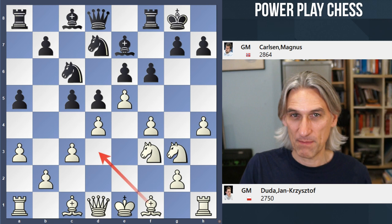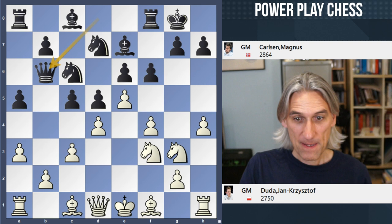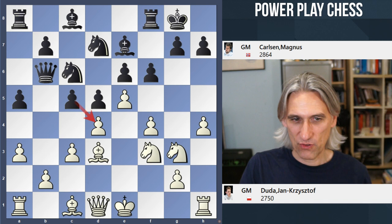Duda played knight g3 — he's preparing to bring his bishop out. Remember, he's in a must-win situation. Carlsen played queen b6, just as Ivanchuk did. Bishop d3. Well, there is so much pressure on the centre that by this stage there is no backing down for white. Pawn takes pawn.